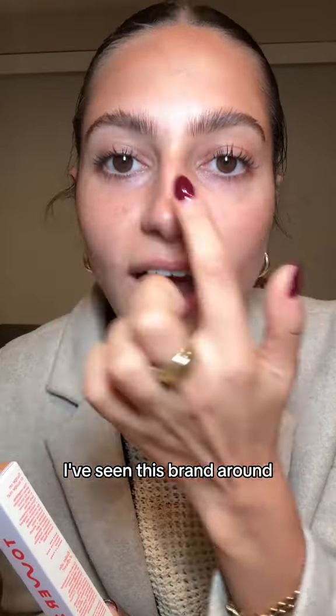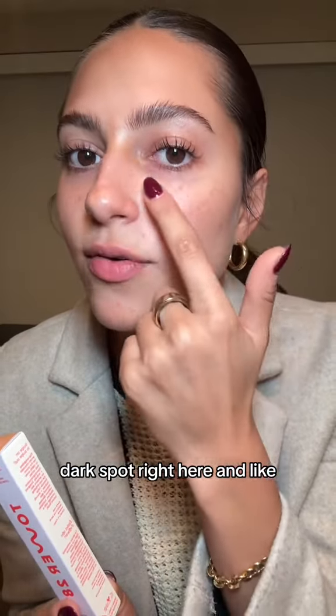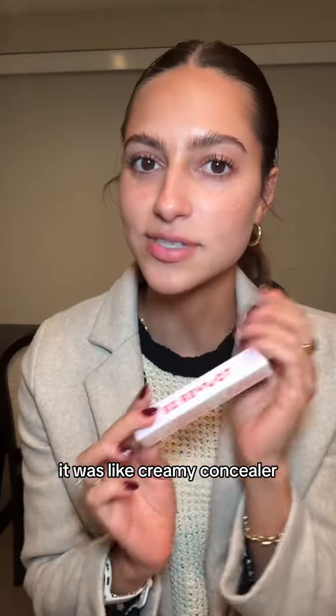This is Tower 28 — I've seen this brand around. I have this little dark spot right here, and I'd put it under my eyes too. I loved it — it was creamy, it was perfect. So that was my haul. Merry Christmas to me!